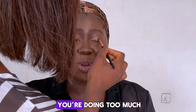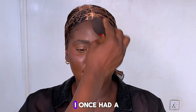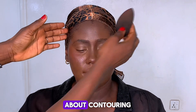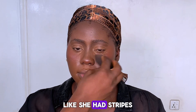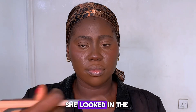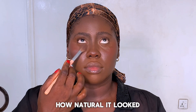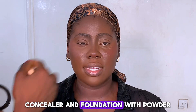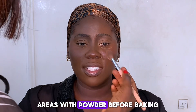I once had a client who was nervous about contouring because she thought she'd end up looking like she had stripes on her face. I told her, don't worry — blending is key. When we finished, she looked in the mirror and couldn't believe how natural it looked.